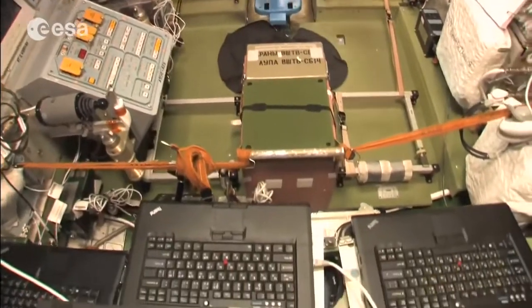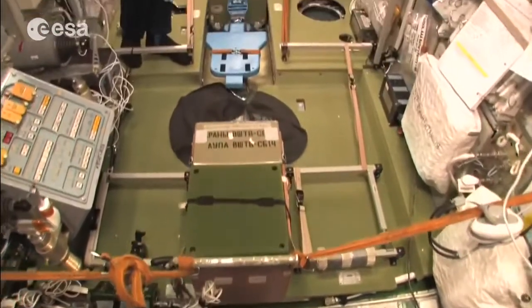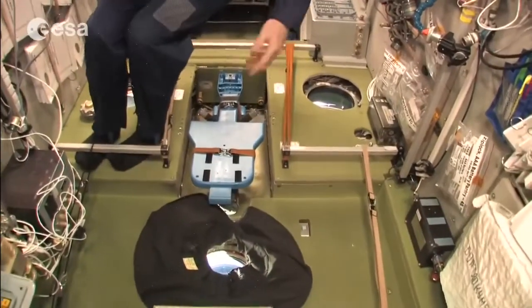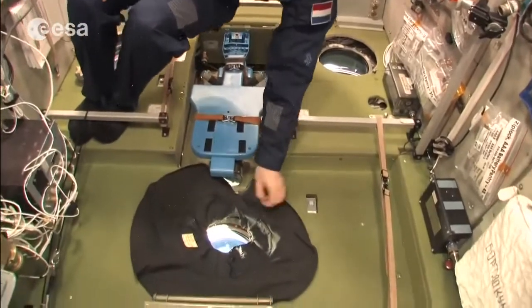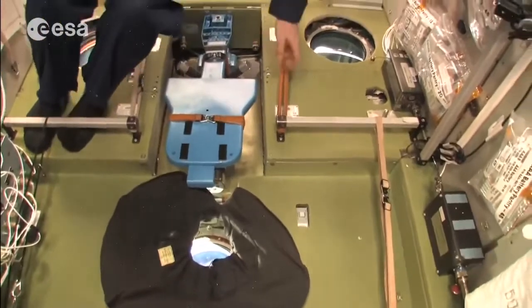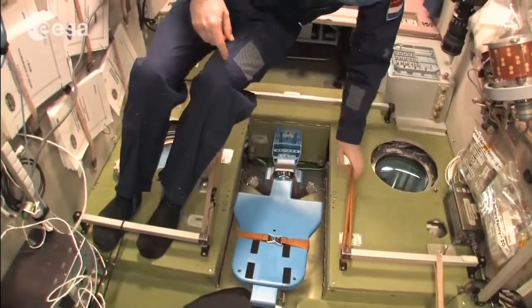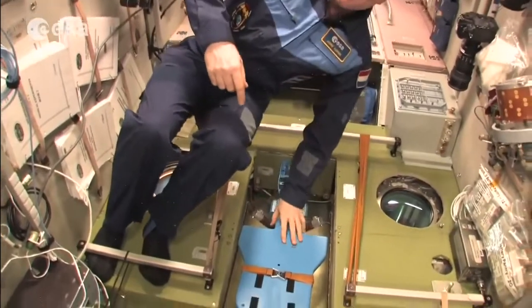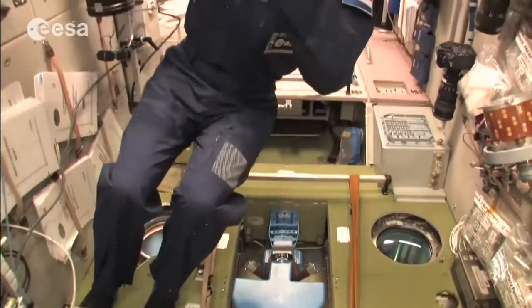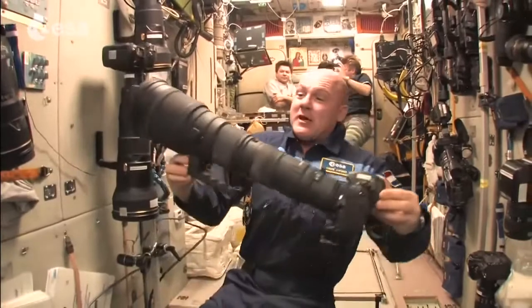We have a lot of windows here. On the floor of the SM there are different windows — we use them to take pictures, with blackout covers at night to prevent reflections. Bungees are everywhere to stick your feet under. This is the device to measure your body mass — because we don't have weight, but we do have mass, and we can measure that with this device.